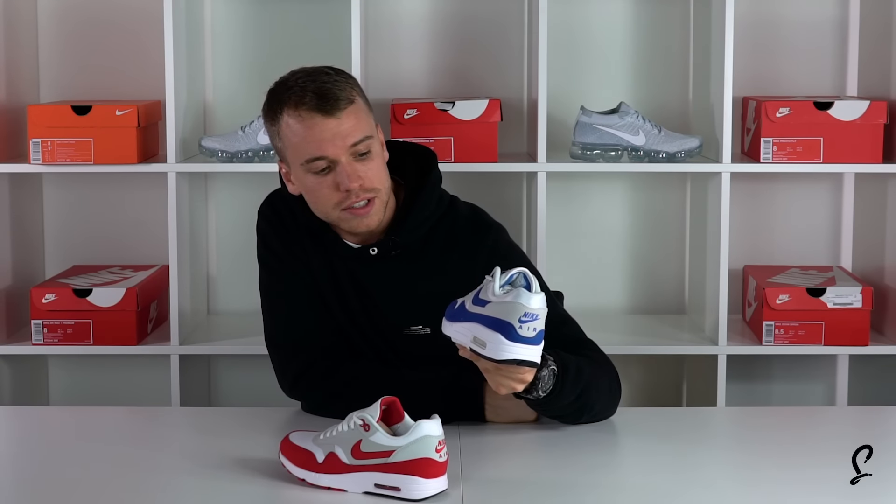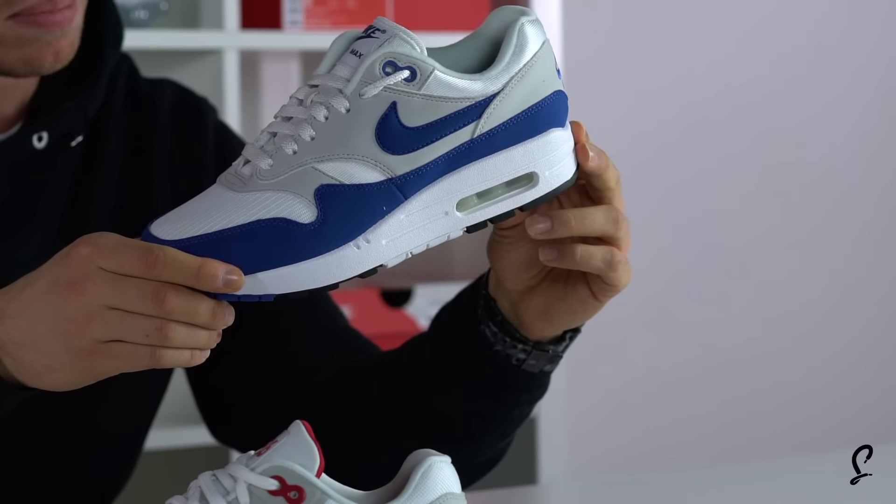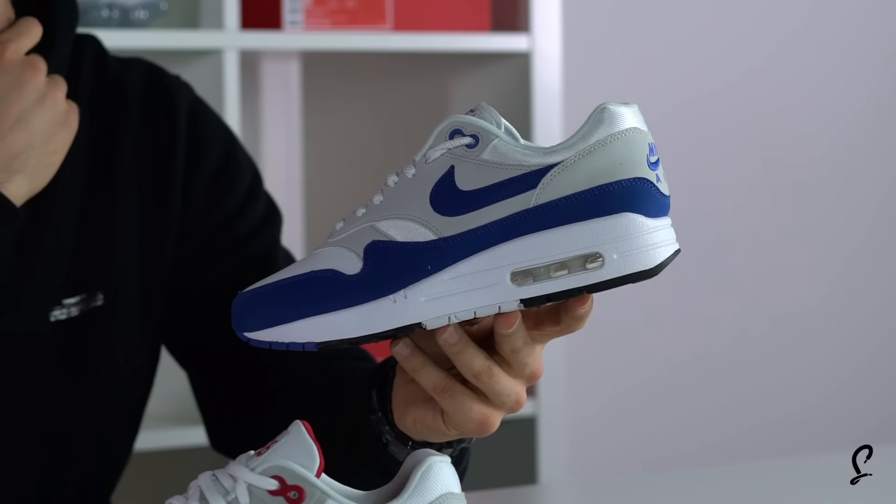The OG Blue colorway is sick. I actually prefer the OG Blue to the OG Red. I know that's going to cause a bit of controversy because a lot of people like the red. But this is a great shape for me. I'm glad they brought back the rounded toe box — I always used to complain about the square toe box on the Air Max 1. And now it's back.